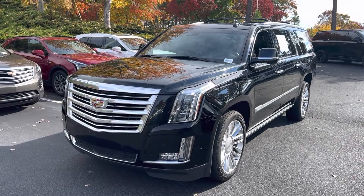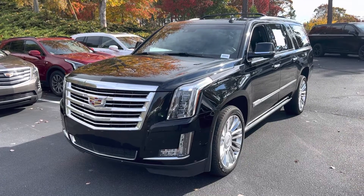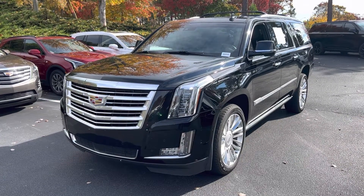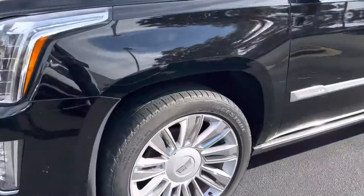Hello and thank you for your interest in this 2020 Cadillac ESV Platinum. Here at Hendrick Buick GMC Cadillac, top of the hill, back of the Cary Auto Mall, it's a quick walk around.